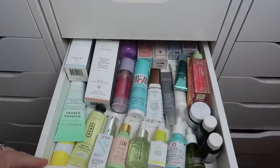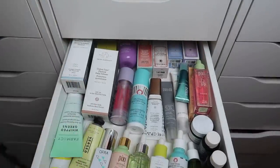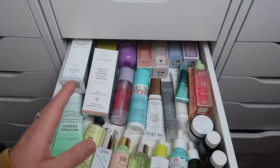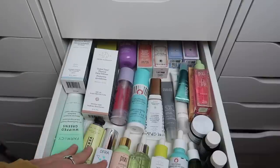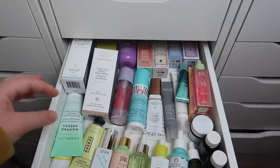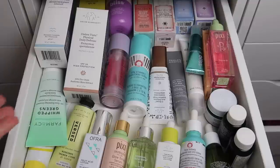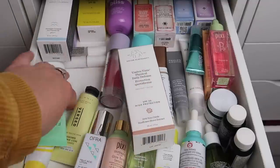The next drawer is serums and I have a lot of them, plus a lot more up top. This is going to be a big category and I'm going to have to get rid of so much. This covers serums, sunscreens, and any kind of treatment type product. I'll start with SPFs since I can pick those out first.